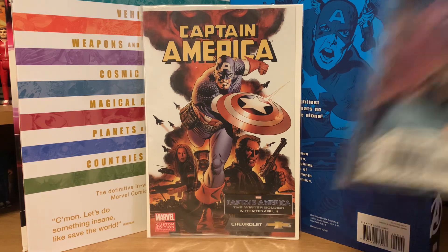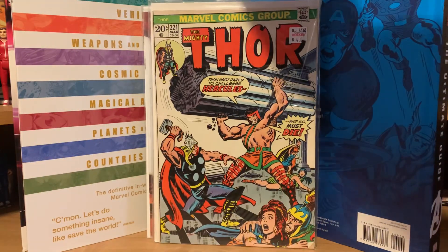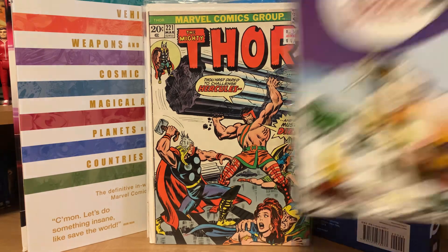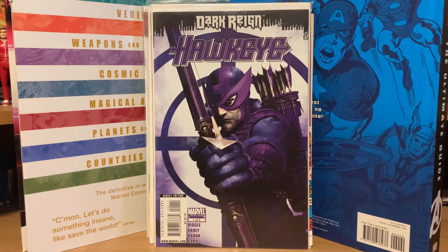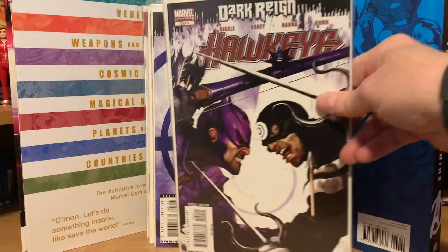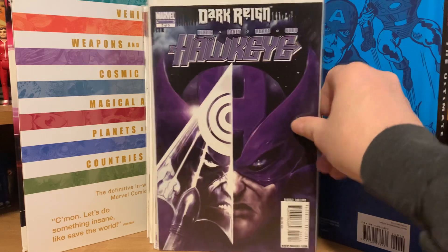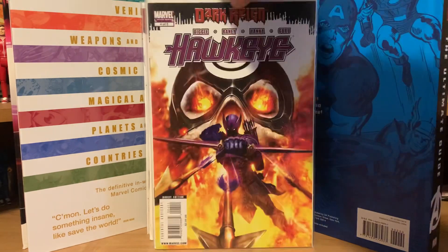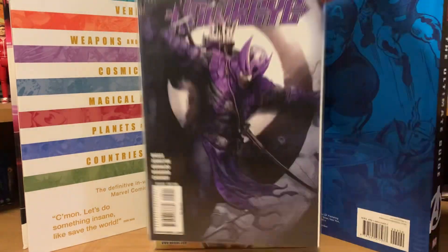Also in there: Mighty Thor Lord of Asgard number 50, Mighty Thor 221 battling Hercules, and a random Marvel Age number 61. The Hawkeye Dark Rain miniseries — I got all five parts: number one with some nice covers, number two, number three, number four of five, and number five of five. I've never read it so I'm looking forward to it.